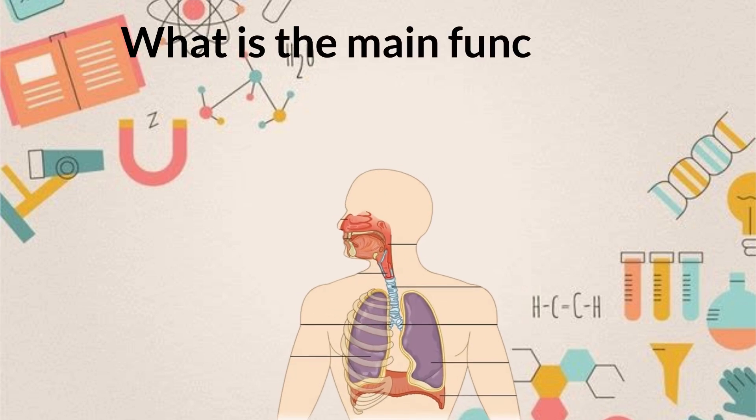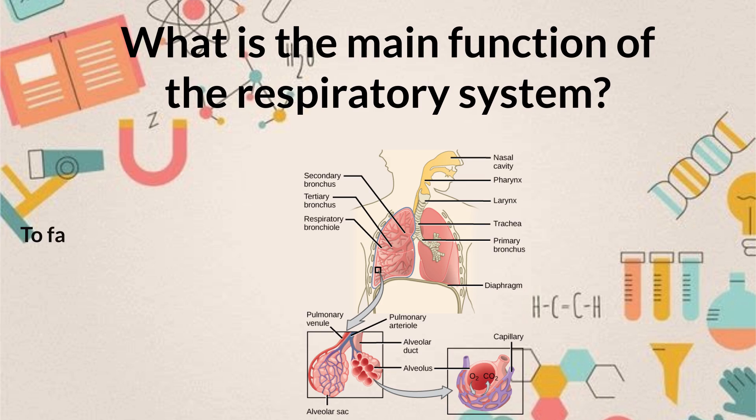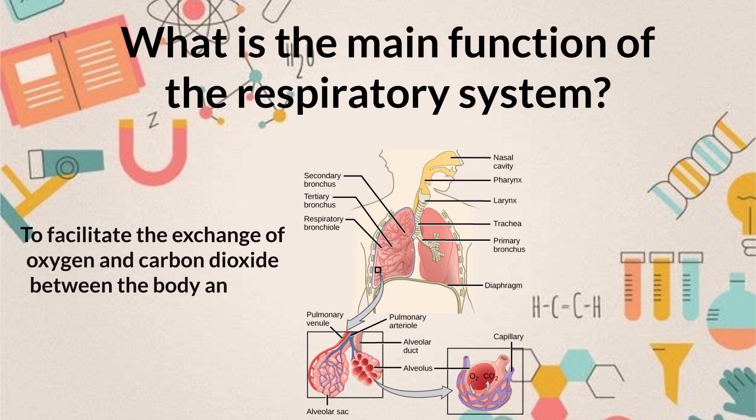What is the main function of the respiratory system? To facilitate the exchange of oxygen and carbon dioxide between the body and the environment.